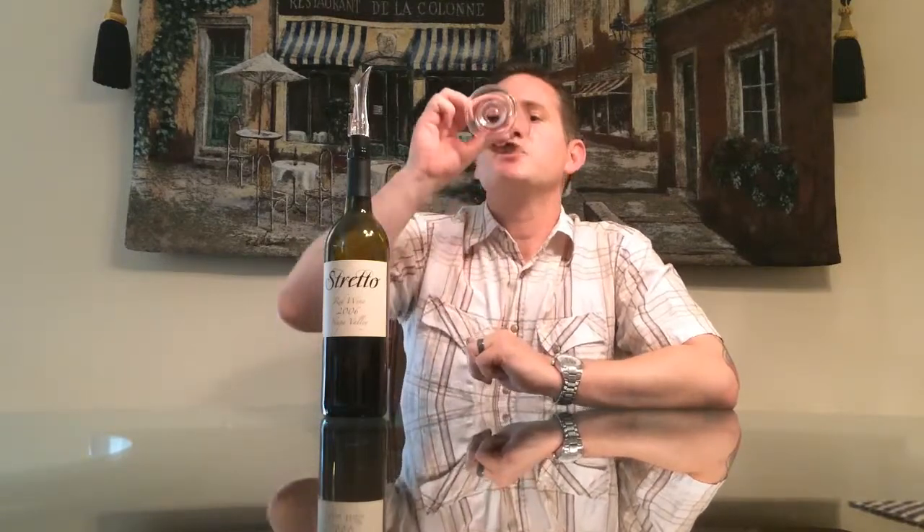So you've smelled it, you've checked out the color, and you're ready to take a sip. Good wine — and there's enough left to make your second impression. It's a good wine, and that's a unique little wine glass I wanted to share with you guys — I thought it was kind of cool.